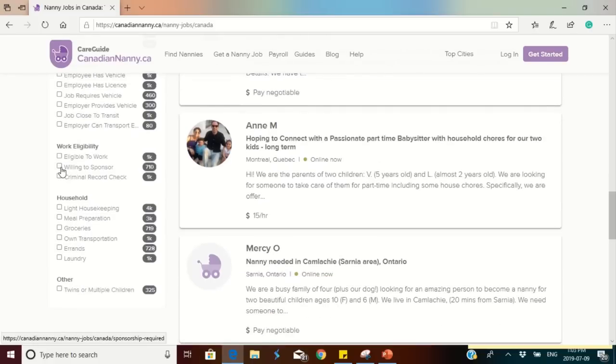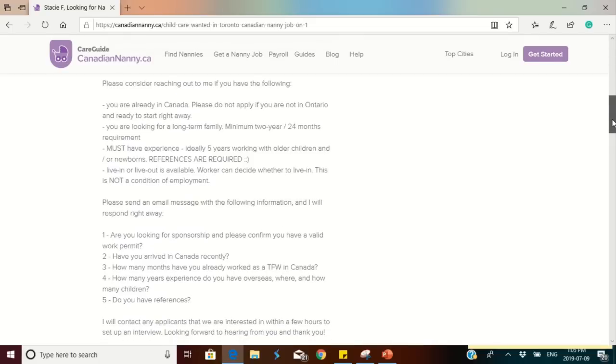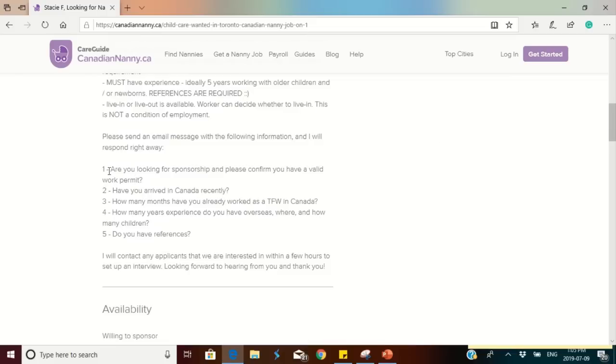Going back to the 'willing to sponsor' search results, this particular advert is looking for a full-time caregiver but is quite restrictive — they are specifically looking for someone who just arrived from Hong Kong, Singapore, or the Philippines. The details state 'must be new to Canada.' They also say please do not apply if you already have an open permit or have worked in Canada for 24 months, and please do not apply if you are not living near Toronto. This is exactly why paying attention to the details of the job advert is so important.